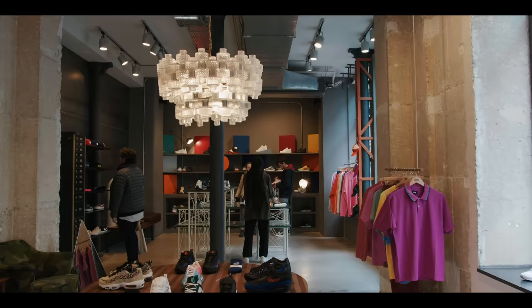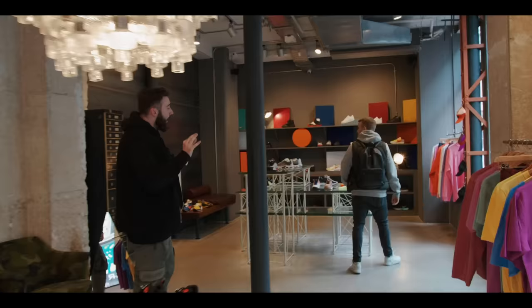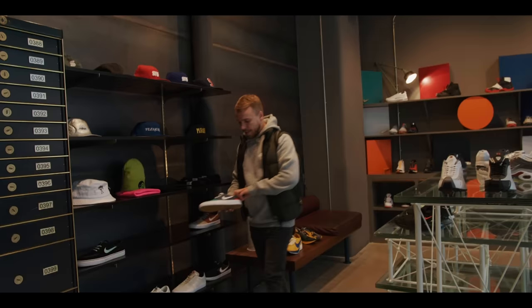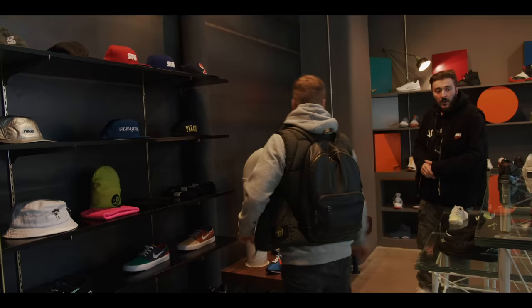As soon as you come in on the right-hand side, this is the Nike section. The Swoosh brand is presented well here — there are so many high heat sneakers you can cop. I'm feeling some of these Nike SBs over here. I like this pastel colour palette on these Nike SBs. Fire.